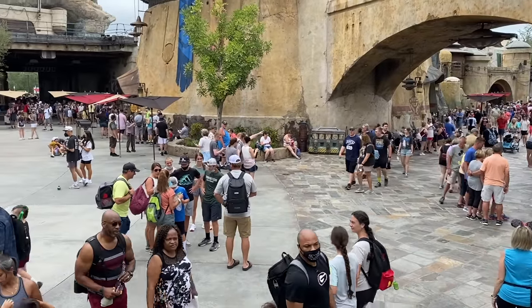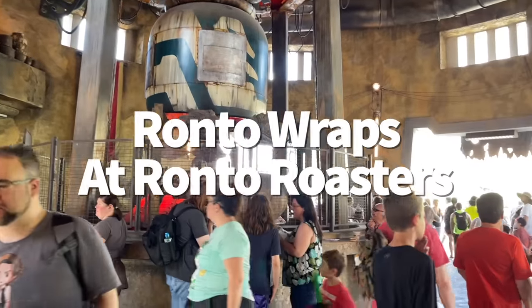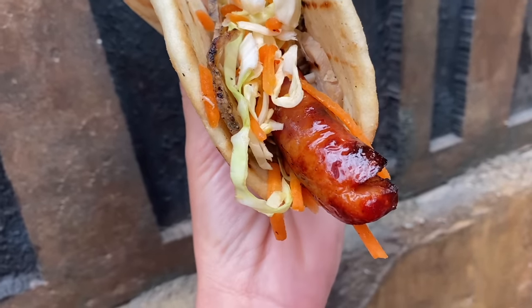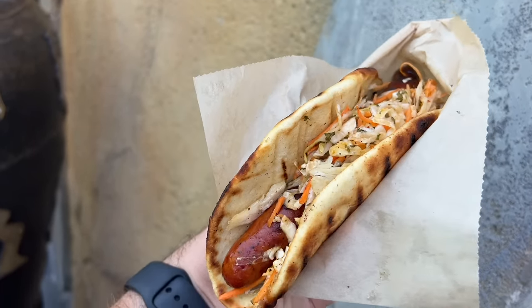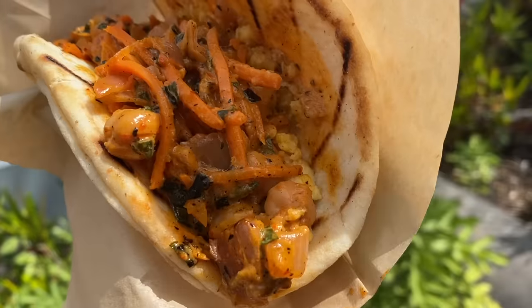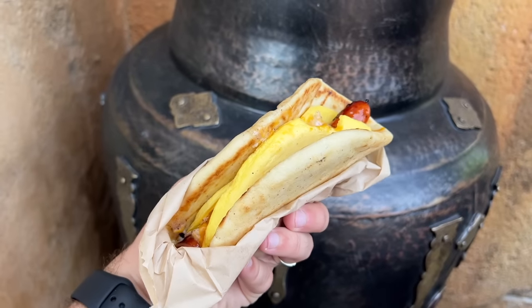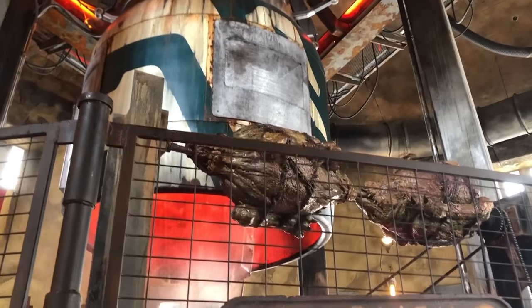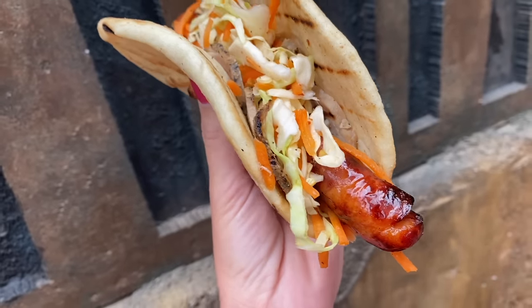Over in Hollywood Studios, in a galaxy far, far away, you'll find Ronto Roasters — an intergalactic fast food joint specializing in a Batuuan delicacy known as the Ronto Wrap. The Ronto Wrap is the space version of your classic hot dog, but that description downplays how good these actually are. The classic Ronto Wrap features spiced grilled sausage and roasted pork with peppercorn sauce and tangy slaw wrapped in pita bread. The plant-based Zuki Wrap and breakfast Morning Ronto Wrap are also solid choices. Keep in mind Ronto Roasters usually closes at 3pm, but the classic version becomes available at Docking Bay 7 after that.